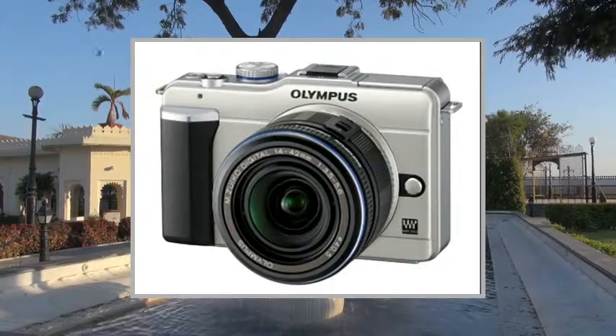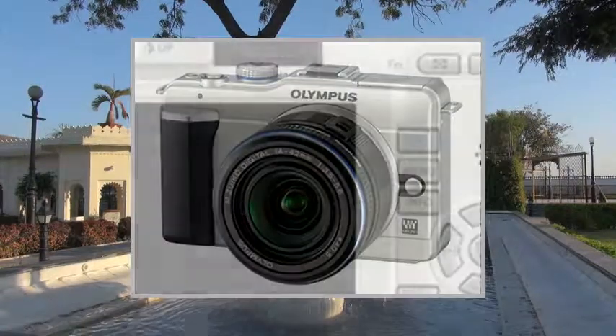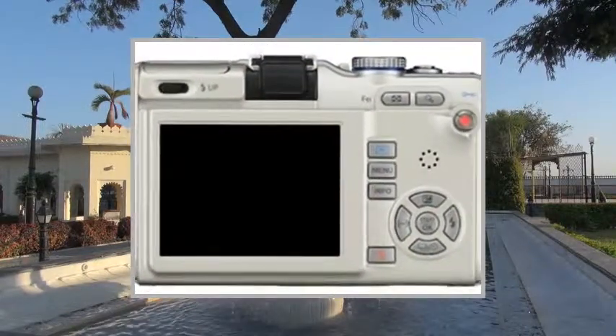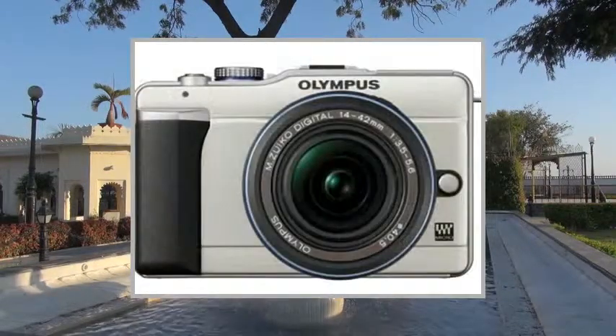Welcome to the video. This is a presentation of the point-and-shoot digital camera, the Nikon Coolpix S1200PJ.